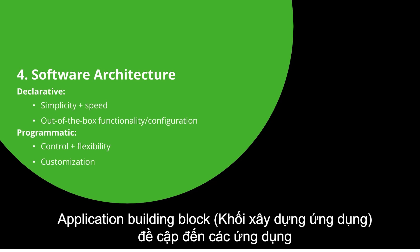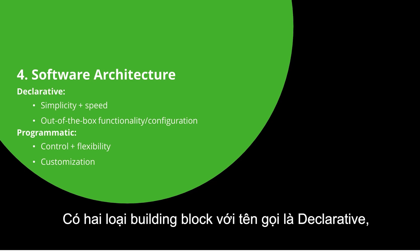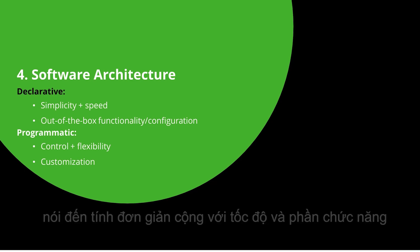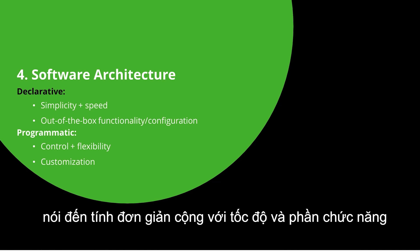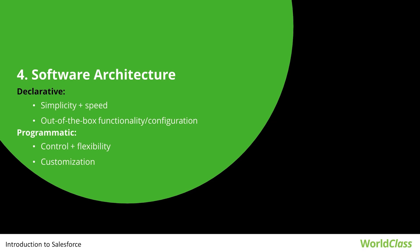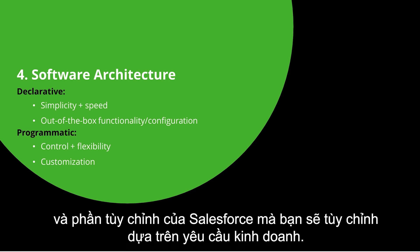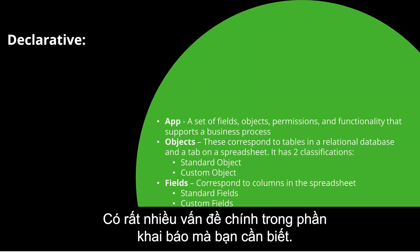Application building blocks refer to the applications or processes that need to be built or customized in Salesforce. There are two types: declarative, which refers to simplicity plus speed and is the out-of-the-box functionality for configuration that is not complex; and programmatic, which is for control plus flexibility and handles the customization part of Salesforce based on business requirements.